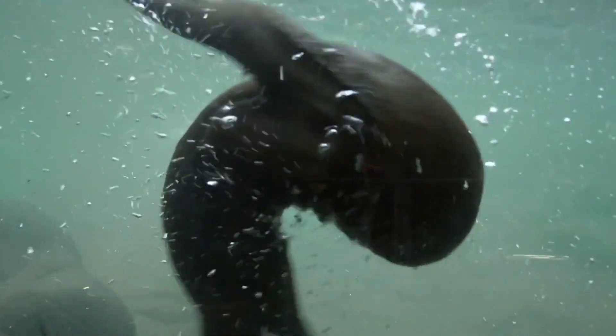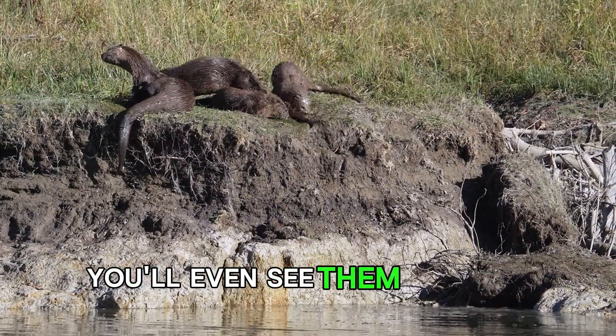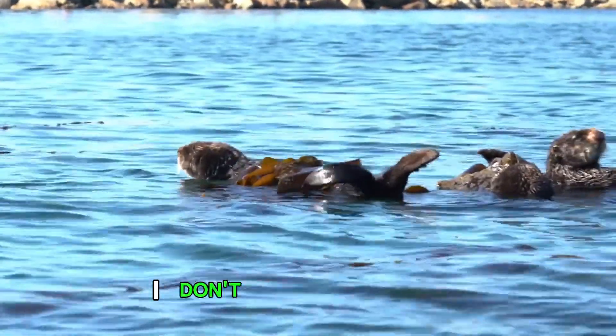And let's not forget, sea otters are incredibly social. They hang out in groups called rafts, and sometimes you'll even see them holding paws to stay together. If that's not squad goals, I don't know what is.